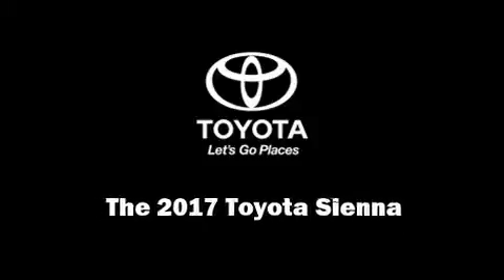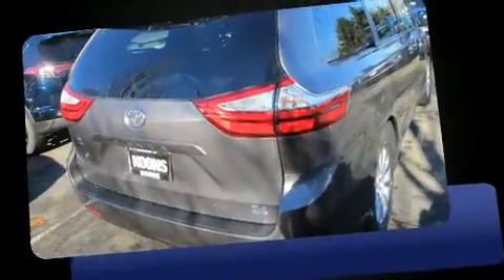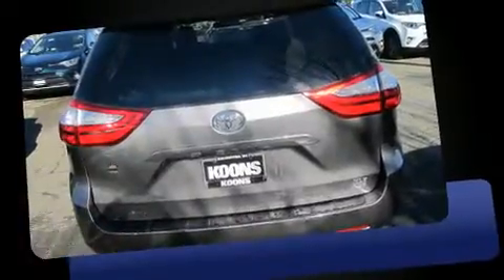Familiarize yourself with the 2017 Toyota Sienna. Under the hood, you'll find a six-cylinder engine with more than 270 horsepower. And for added security, Dynamic Stability Control supplements the drivetrain.